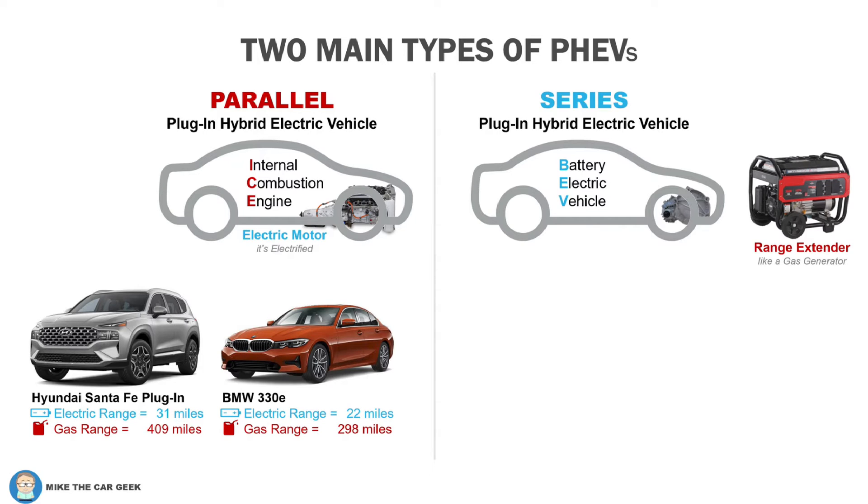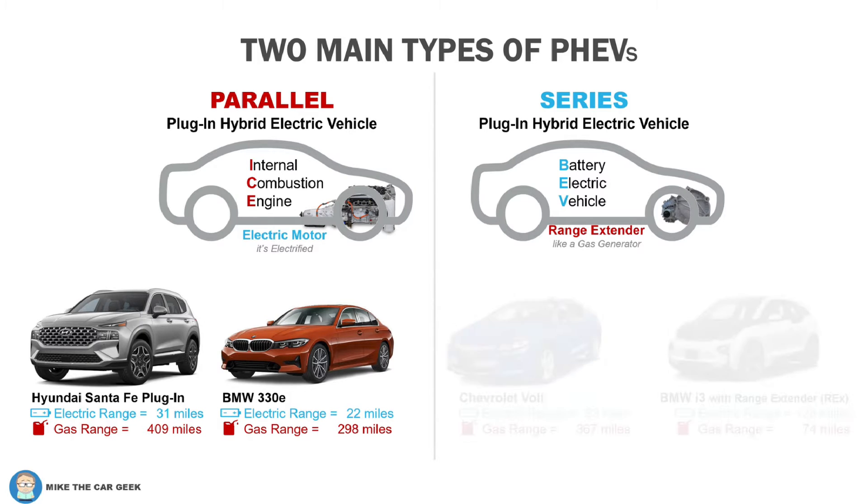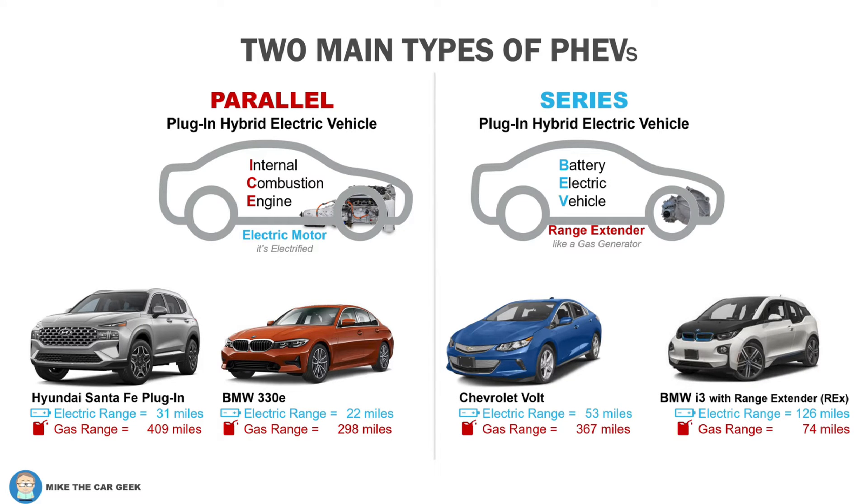Pretty much all new PHEVs today are a parallel configuration. They have enough range to commute to work without starting the engine, and if you plan to take a road trip, just stop and get gas as needed. A series plug-in hybrid is essentially a battery electric vehicle platform with a combustion engine added to extend the range — it's called a range extender. The best examples are the Chevrolet Volt, which ended production in 2019, and the BMW i3 with the REX, which ended production in 2022.